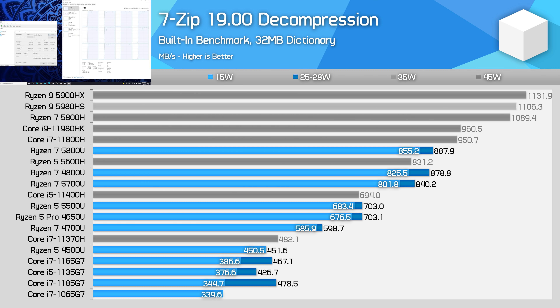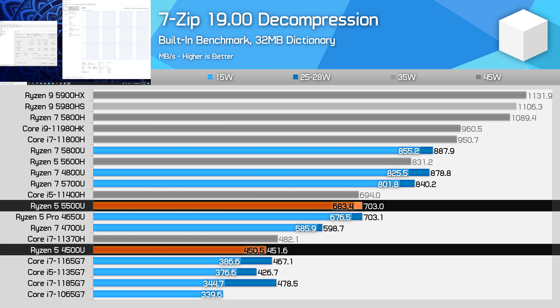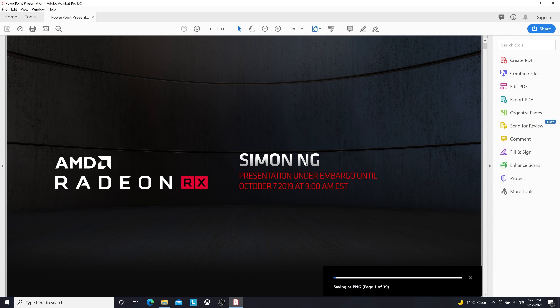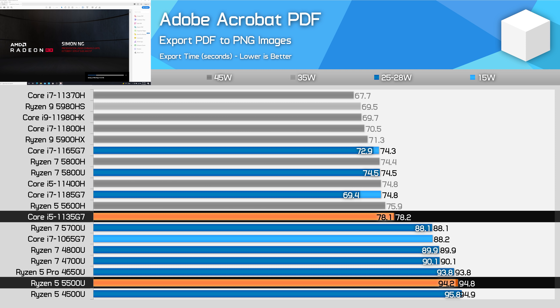Decompression is extremely strong on the 5500U due to the addition of SMT. With double the thread count of the 4500U, performance is over 50% higher, as this particular benchmark really likes AMD's SMT implementation. The lead on the 1135G7 as a result is huge at 65%. In Adobe Acrobat PDF exporting, the 5500U is hampered by its low single-thread performance relative to more modern CPU architectures. The 5500U isn't any faster than the 4500U, as boost clocks are basically the same, and this allows the 1135G7 to take a huge 21% performance lead. Any really heavily single-threaded applications will be similar.